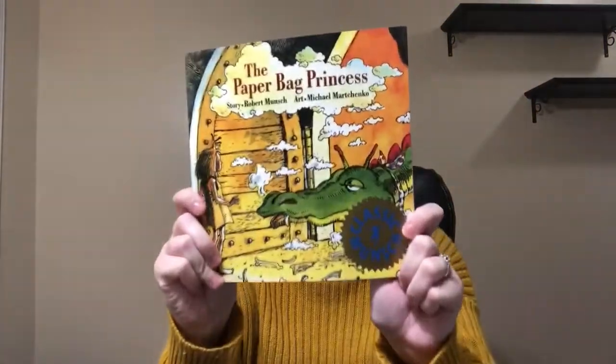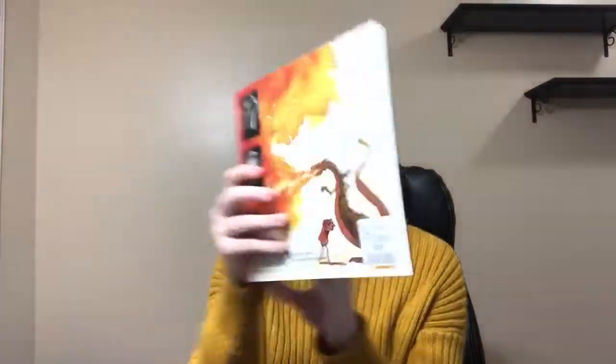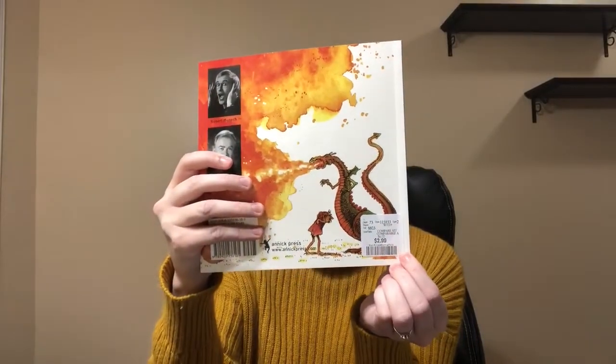And then I got this book. This book brought back so many memories from school — we used to read Robert Munsch all the time. This is such a great book. It's The Paper Bag Princess. I cannot wait to read this to my girls. And this was $2.99 — amazing price.